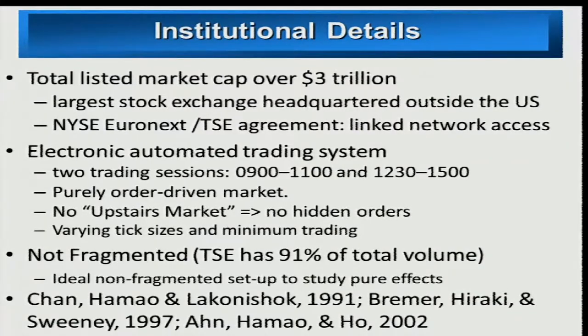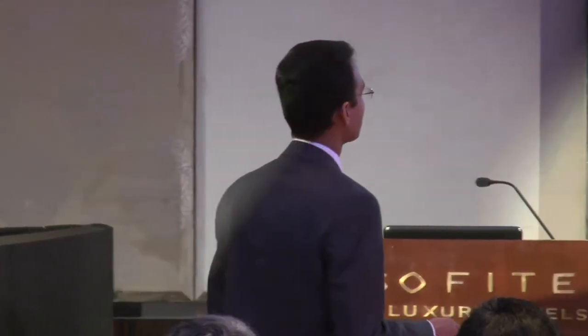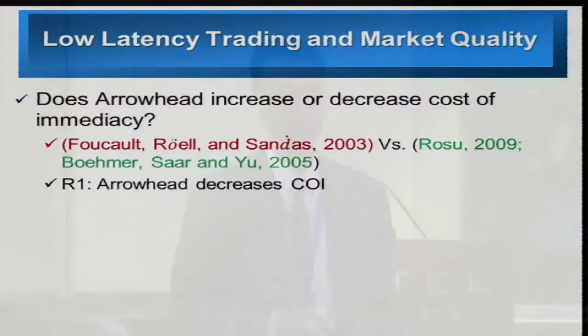An interesting aspect of the Tokyo market is that it's not fragmented at all. Initially there were two stock exchanges in Japan — Tokyo and Osaka — and they merged earlier this year, leaving only one exchange. Even during my study period, almost 91% of the volume was being executed by the Tokyo Stock Exchange. Several studies have analyzed unique features in the pre-Arrowhead environment, and my goal is to see how things have changed after the launch of this new platform.